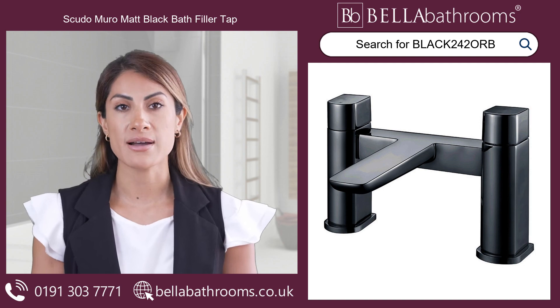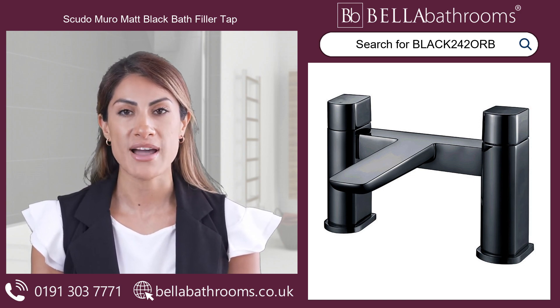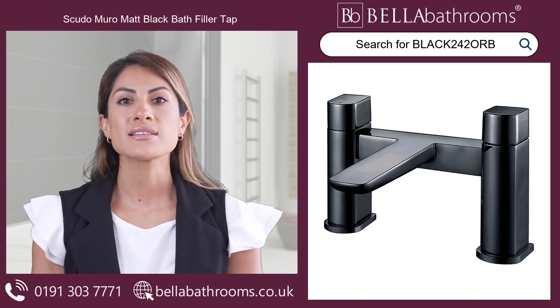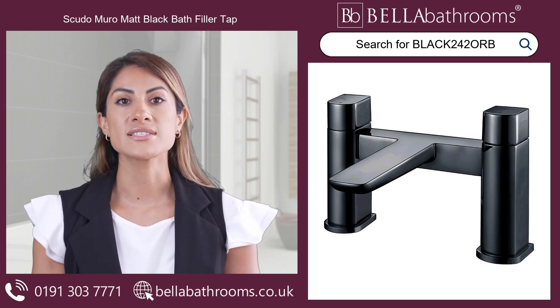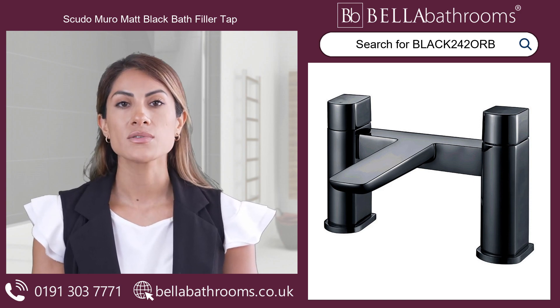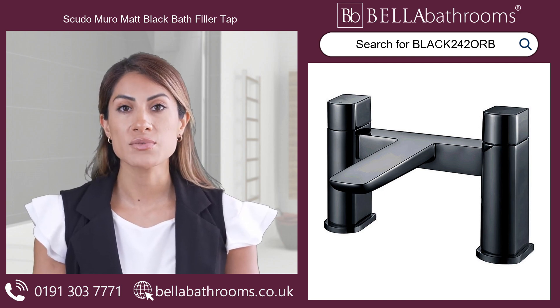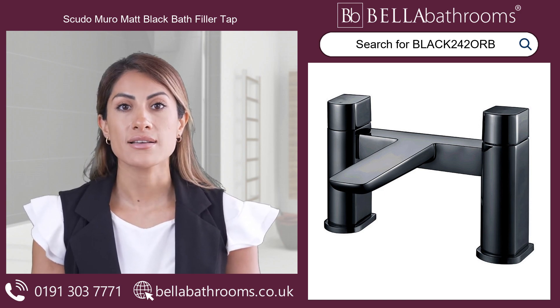Perfect for those looking to amplify the sophistication of their bathroom decor, this deck-mounted matte black tap takes bathing to the next level with its high functionality and alluring aesthetic. The Scudo Muro Bath Filler boasts bold, solid lines and striking lever handles, creating a visually appealing balance between style and comfort.